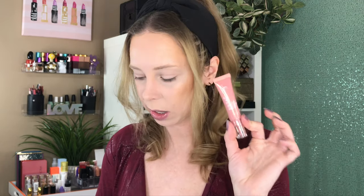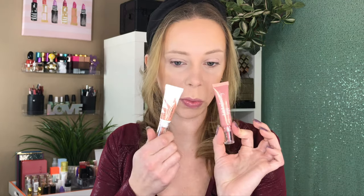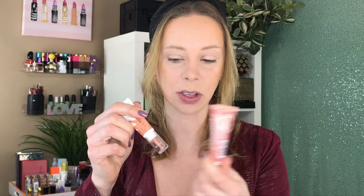Ulta's cream blushes are called Stay Cheeky Liquid Blush. They come in a little squeezy tube, very similar to the Flower Beauty one. It even has a clear nozzle on the bottom so you can see the product coming out — which is nice so you don't squeeze out too much by mistake. Let's start off with swatches of the three shades I have from the Ulta collection.